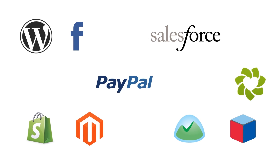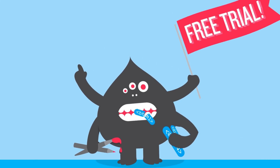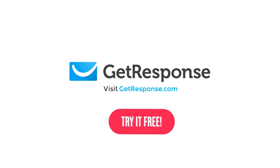GetResponse even works with the tools you already use. So what are you waiting for? Get started today with a free 30-day trial. GetResponse — the world's easiest email marketing.